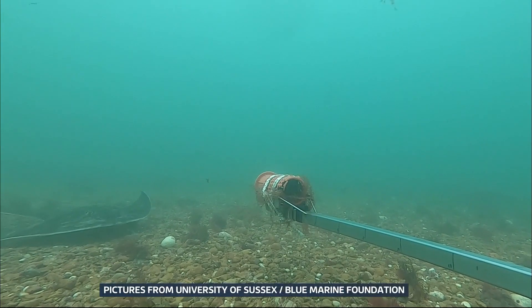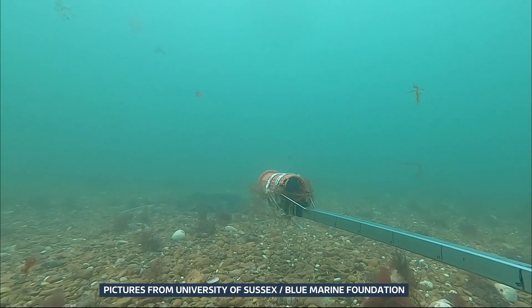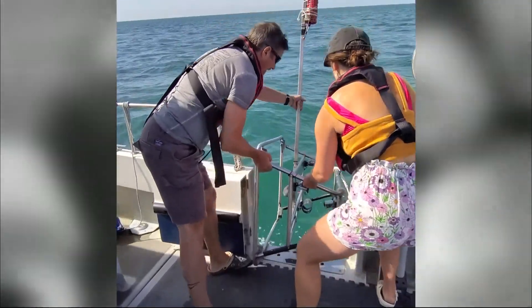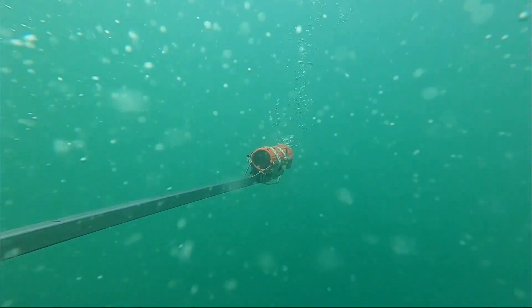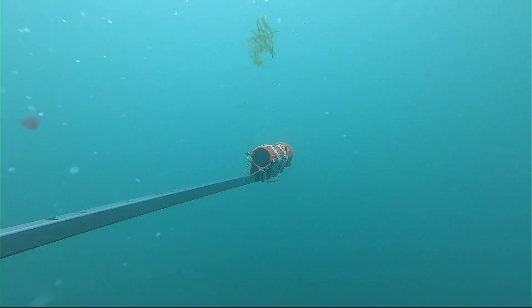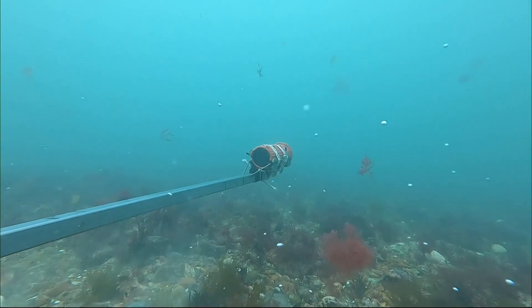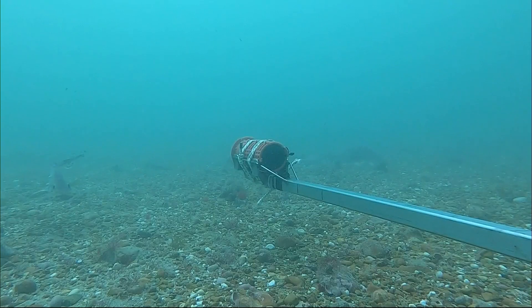A spotted ray gliding through the water — but this isn't the Caribbean coast, it's the English Channel. It was filmed by scientists from Sussex University, who for a year have been monitoring the water at 28 sites along the coast. Waterproof cameras attached to bait traps captured 81 different species, like this cat shark.